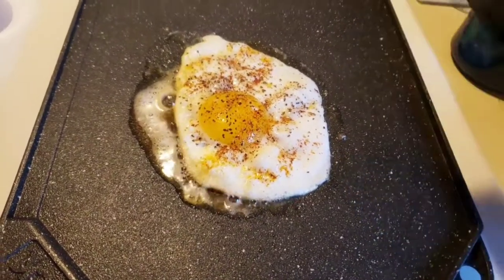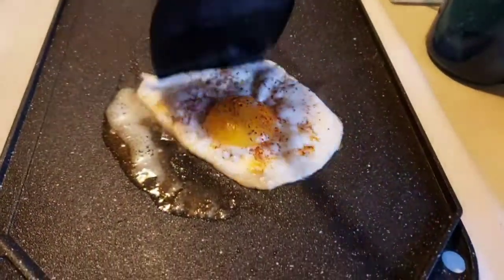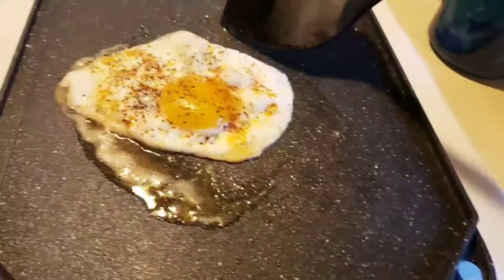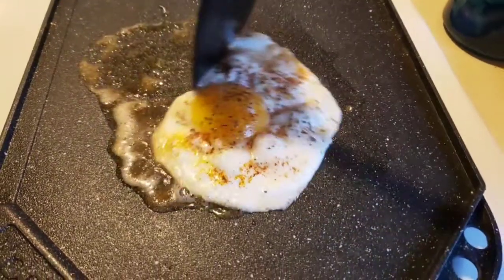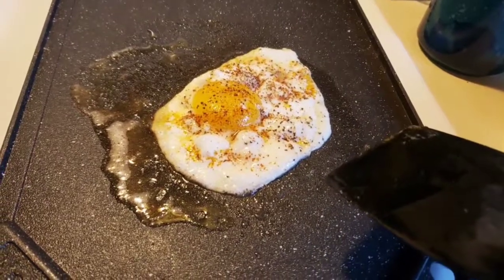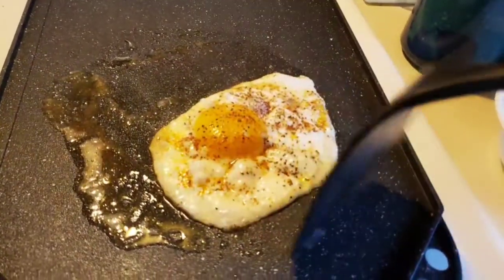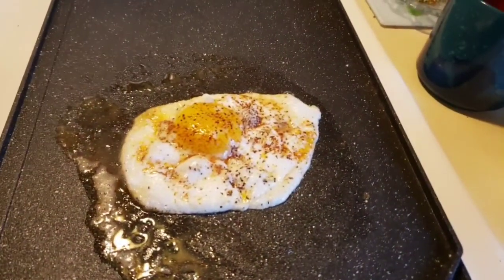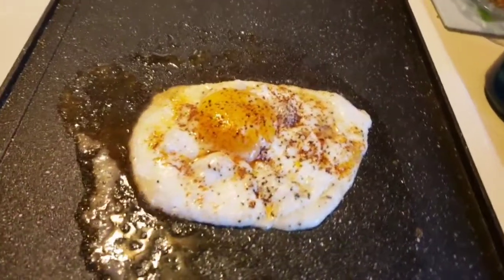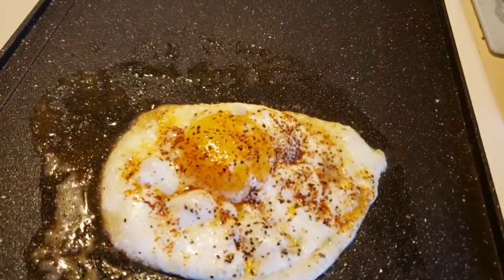Definitely not sticking this time! And I don't know if I mentioned this — do not comment that I should use PAM. I do not believe in using PAM. I will use butter, I will use olive oil, but I will never use that spray stuff. I don't think it's very healthy, regardless of how they label or market it. So this is basically done and as you can see it's definitely not sticking this time. I'll have to take that into consideration next time — eggs being liquefied when you throw them on the flat surface was probably the issue.